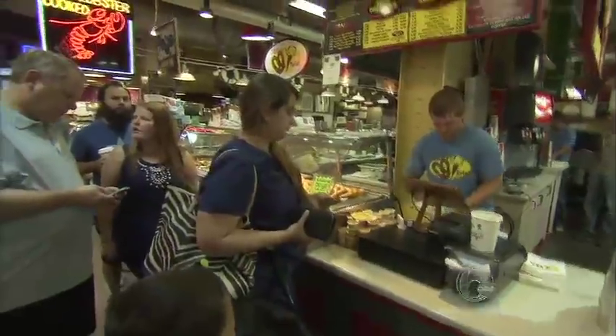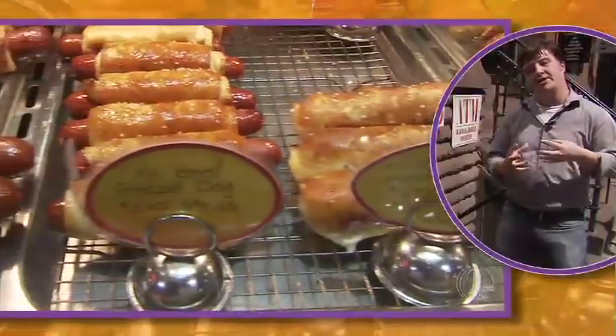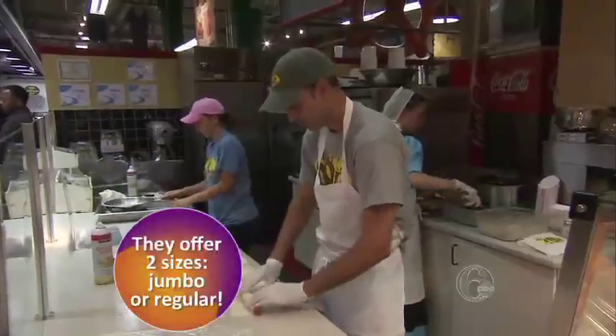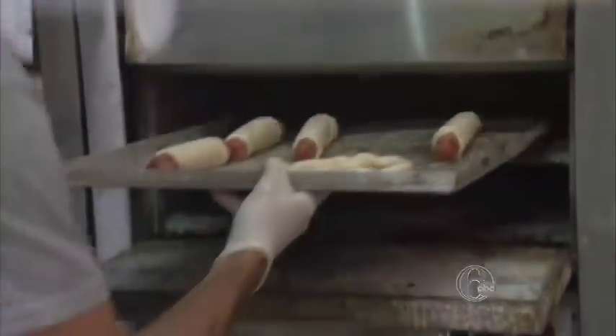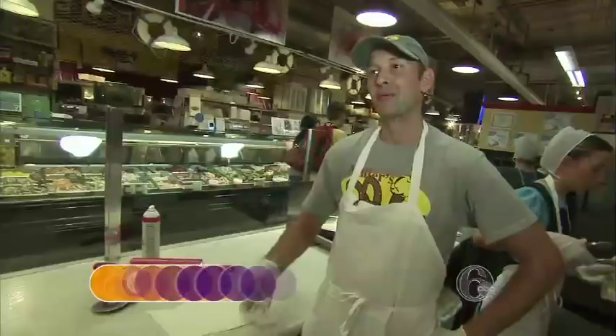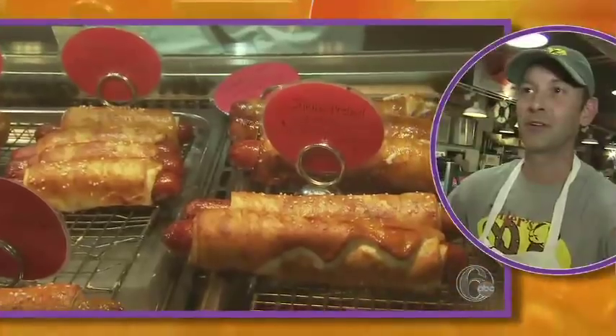At Reading Terminal, there's a dog with a twist. The pretzel dog at Miller's Twist is the perfect marriage of Philadelphia foods — an all-beef dog wrapped in Roger Miller's exceptional pretzel dough. It's a unique product; I feel like we've perfected it. Baked to golden brown, then dipped in butter, and you've got a city favorite. Philly people love it — what's not to love?